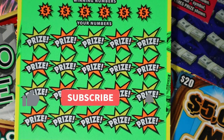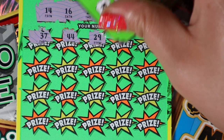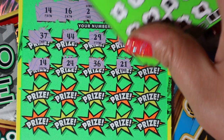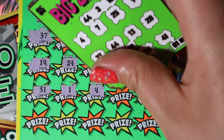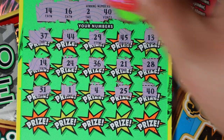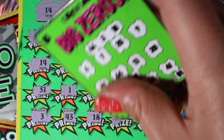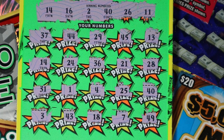All right, down to the wire. Last ticket of the day — 48. Can we get a single win on here? 14, 16, 2, 40, 26, and 11. We have a 37, 44, 29, 45, 13. 14 — matching 14! Save the day, awesome. 24, 36, 21, and 28. Let's hope there's some big zeros under there. 31, 1, 4, 25, and 40. We got two matches. 3, and 43. 18, 7. And the last one is 49. So I'm just seeing 40 and 14. Let's see what we got — 10 and 10.